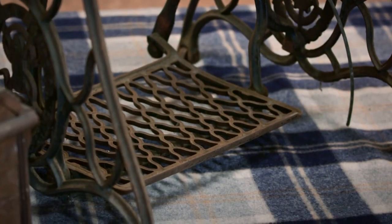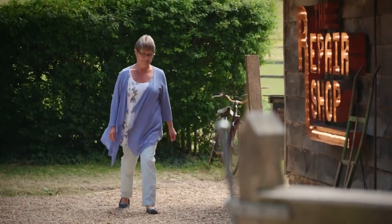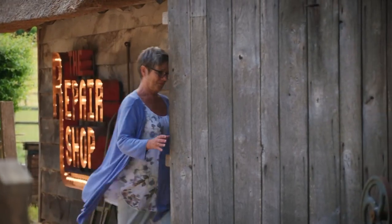This antique sewing machine is a cherished heirloom to Kathleen Lewis from Cheshire, and she's hoping metalwork expert Dominic Chenier can get it up and running again.